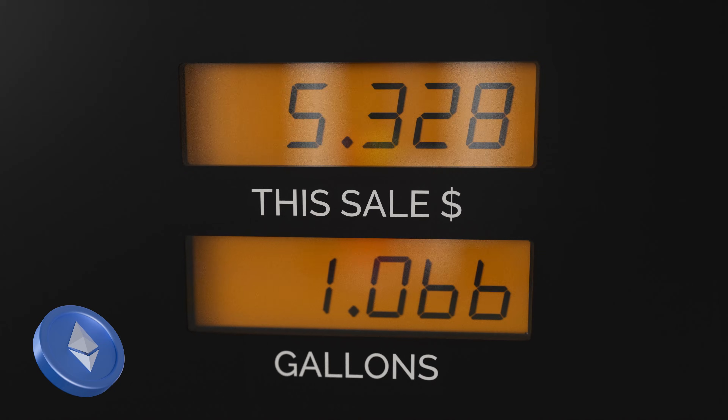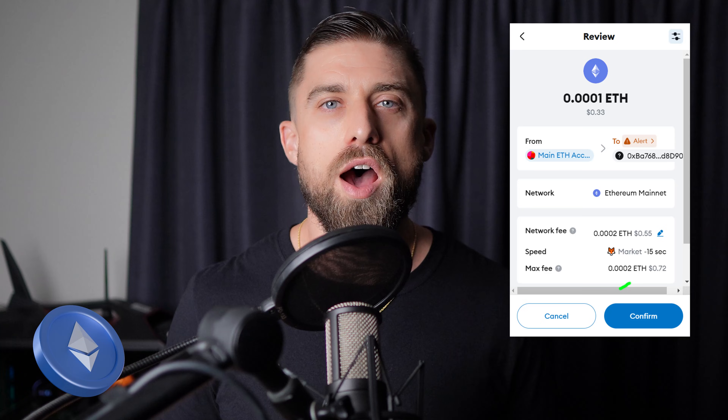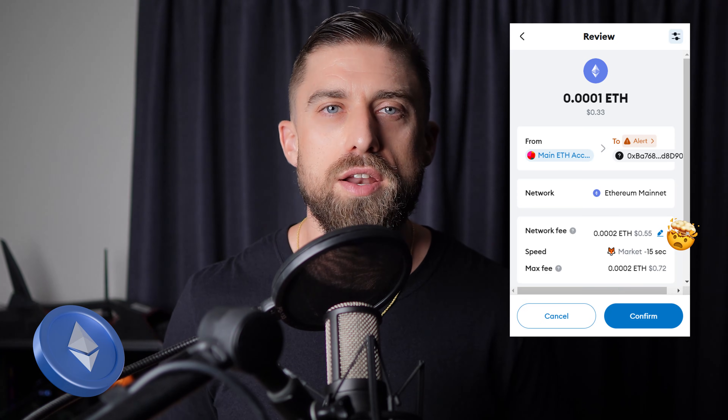Imagine sending crypto and never worrying about gas fees. Sounds crazy, right? But that's exactly what XPR Network offers. Meanwhile, Ethereum charges gas fees for everything and even Ripple has small costs. On Ethereum, every transaction — sending tokens, using DeFi, swapping assets — requires gas fees that fluctuate based on network congestion and can range from a few cents to hundreds of dollars, making small transactions unusable for everyday payments.